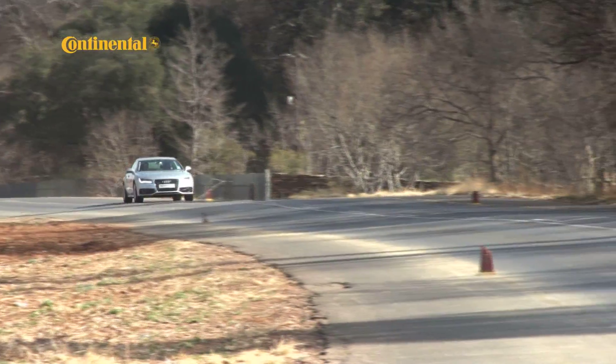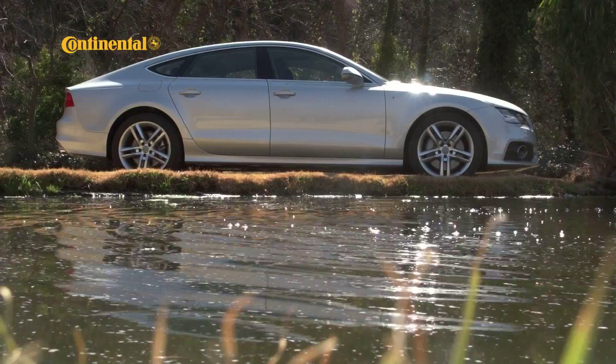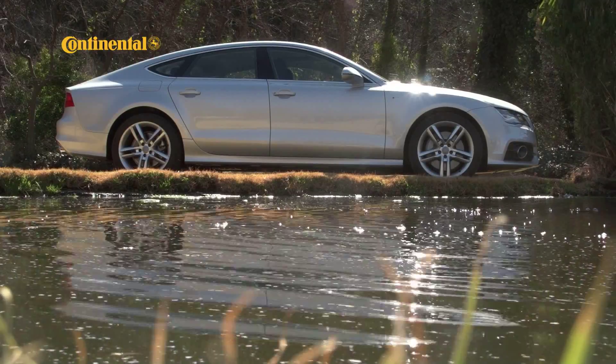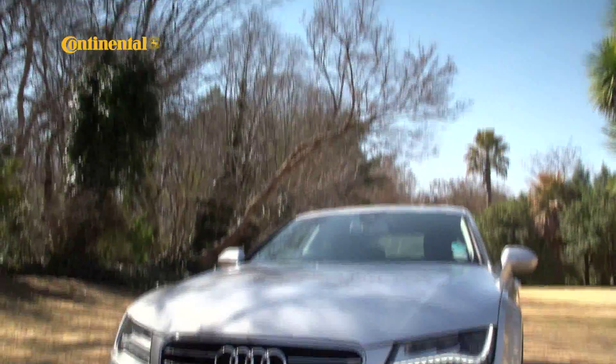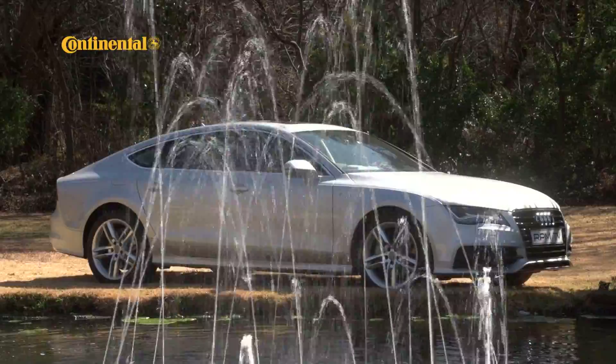It's been a busy testing time at RPM lately and as a result our long-term Audi A7 hasn't done much mileage since our last update. Now sitting at just over 12,000 kilometers, the onboard computer is telling us it's time for a service and the car has been booked in for one in the next few days.